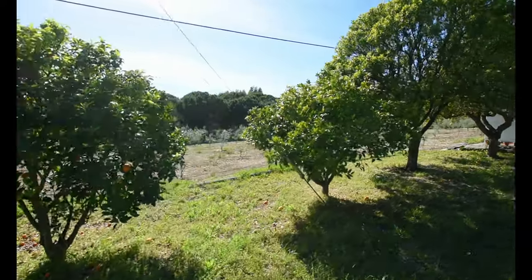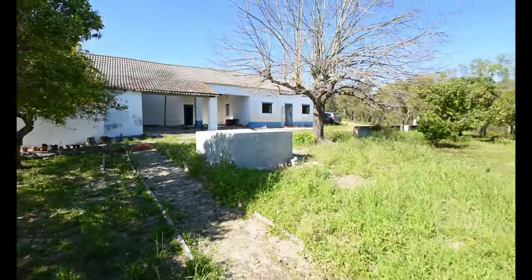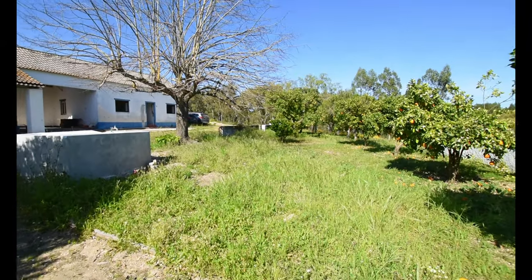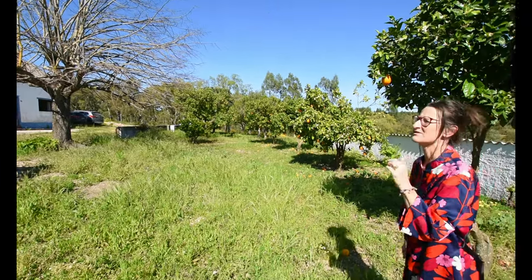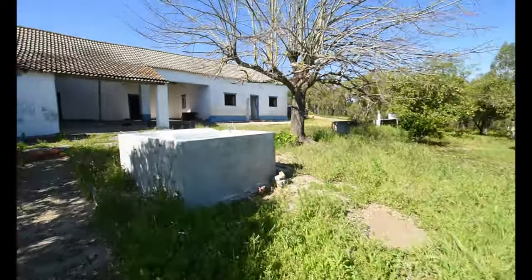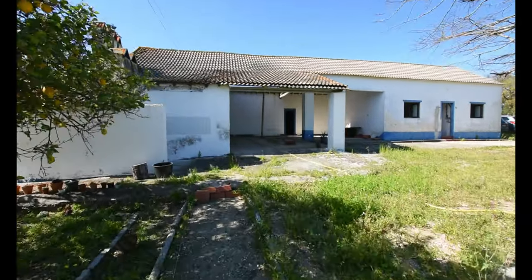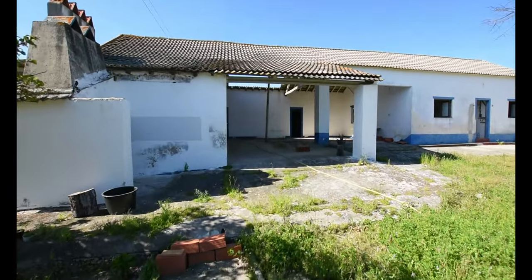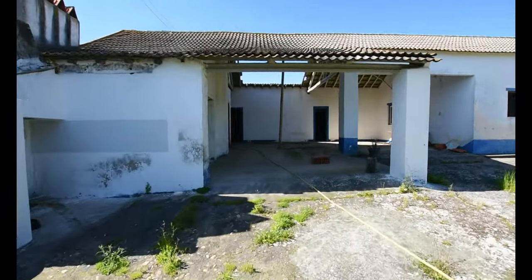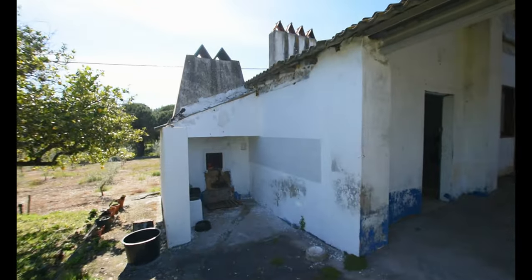Now we're going up to the area by the main house. The boundary is definitely behind you, Paul. The smell of this blossom is fabulous, really nice. This is a really nice flat area - if you wanted a pool, for example, this would be a perfect spot. Flat, surrounded by oranges, it smells nice.